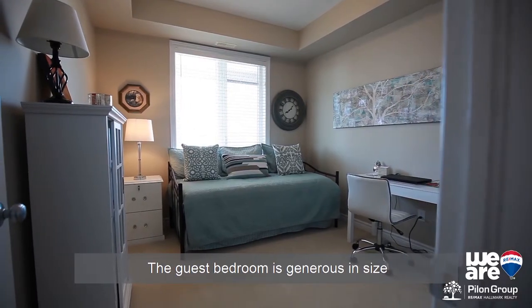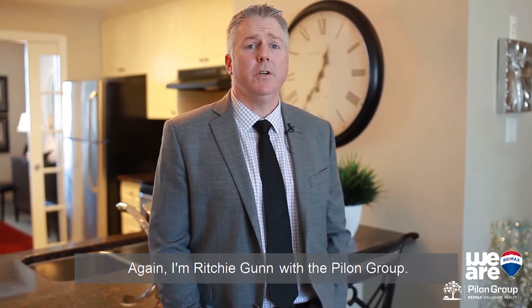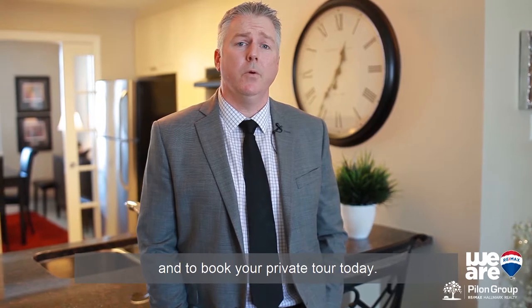The guest bedroom is generous in size and would be the perfect space for a workstation and Murphy bed for overnight guests. Again, I'm Richie Gunn with the Pilon Group. Don't be too late — give us a call for more information and to book your private tour today.